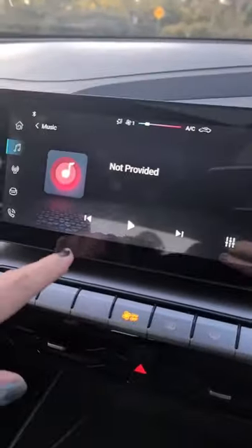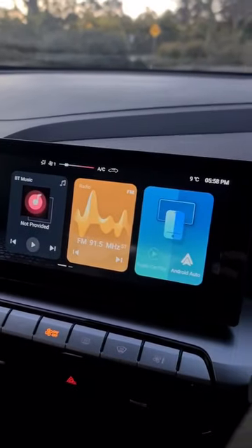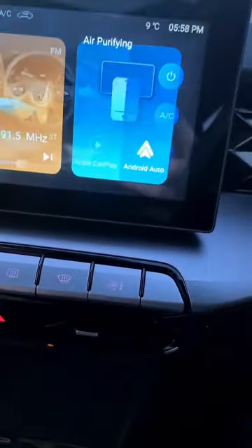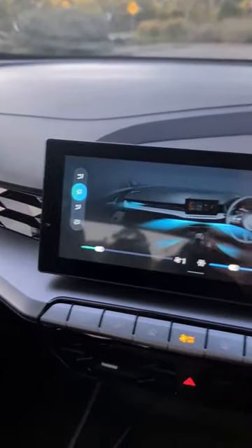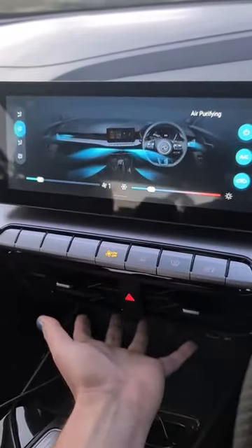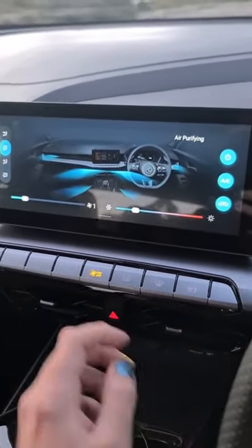Hello, I'm in an MG5 and I just wanted to show you something that is becoming a little bit of a trend in cars that kind of bothers me and will probably bother you too, and that is this button here being the option to access the climate controls which, you know, usually something down here would be quite nice or even a couple of buttons here to change the temperature.